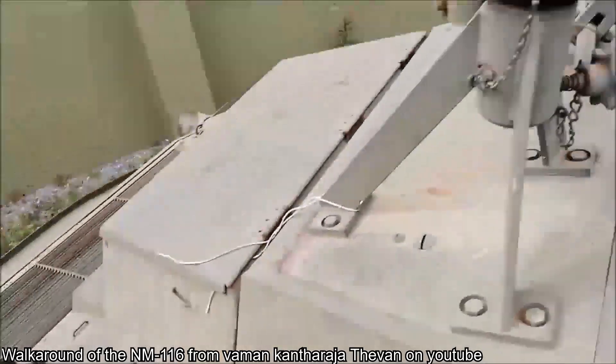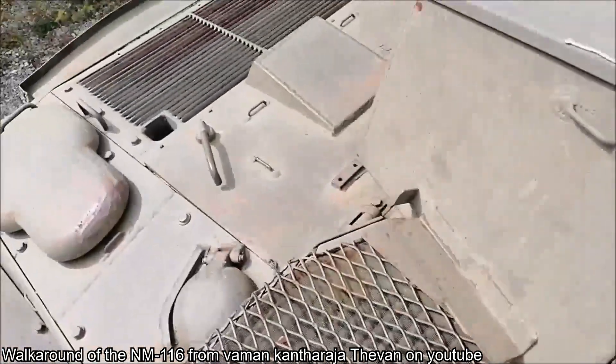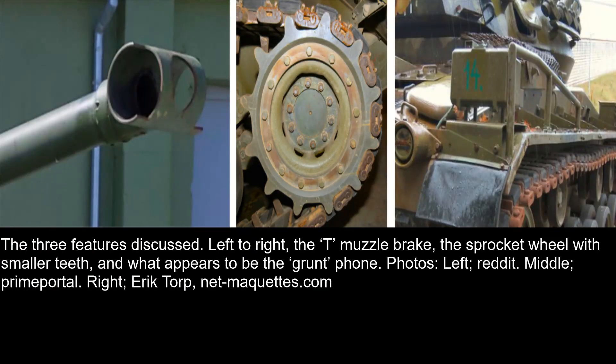Throughout its service, the NM116 went through a number of incremental improvements. At some point, the single beveled square muzzle brake of the 90mm gun was exchanged for a tubular T-shaped muzzle brake. Another change saw the addition of a new idler wheel with fewer teeth — the original had 13 teeth while the newer one had 12 — likely done to improve compatibility with new track types. What appears to be an infantry phone was also added to the right rear fender of the NM116, with a protective frame built around it, allowing infantry outside the tank to communicate with the vehicle commander.